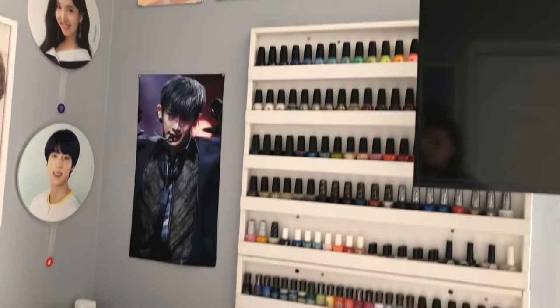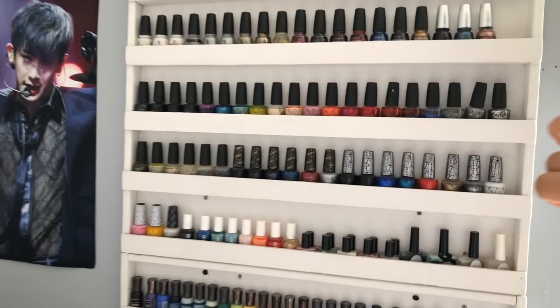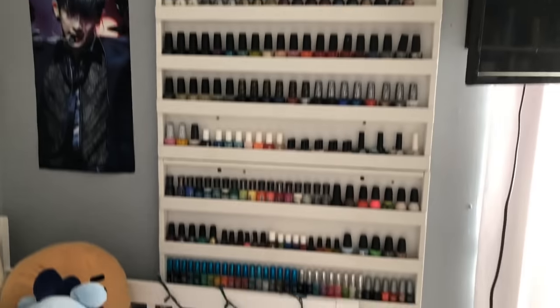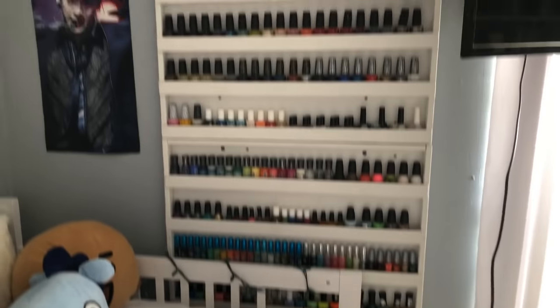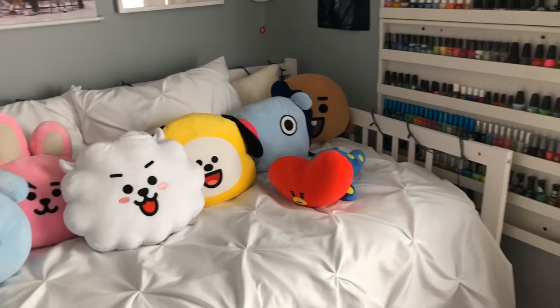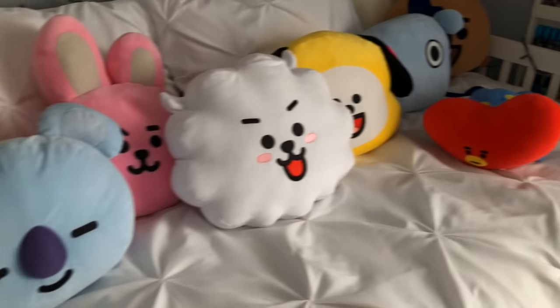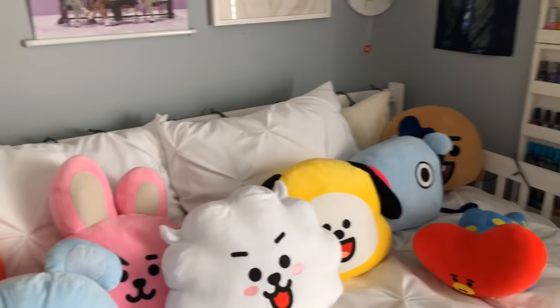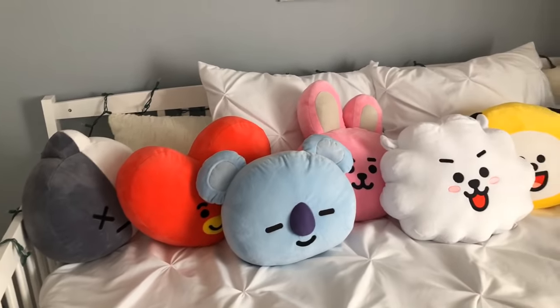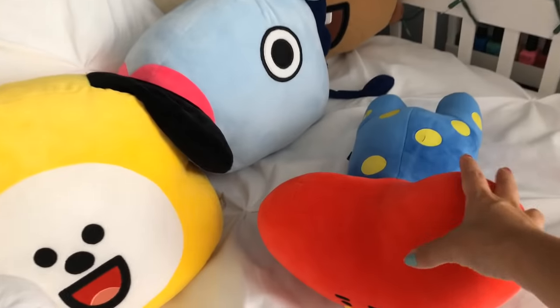Then I have my nail polish collection — I don't collect anymore but I still have everything. And then I have my bed with some lights wrapped around it. I have my BT21 face cushion pillows — I have all of them, some the smiling ones and some the regular ones.